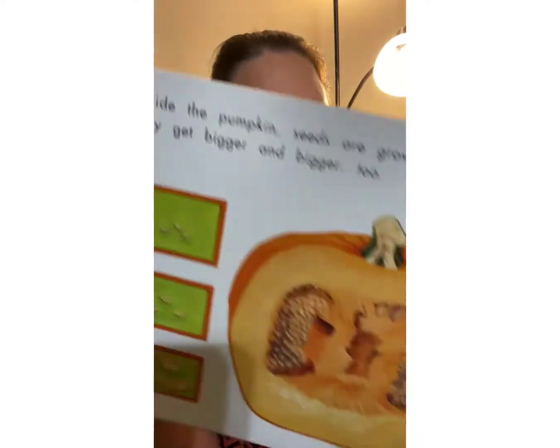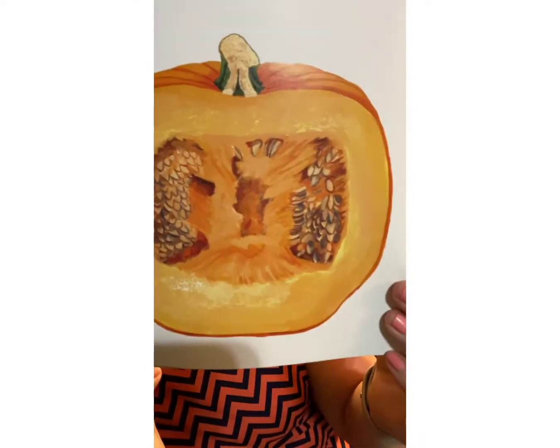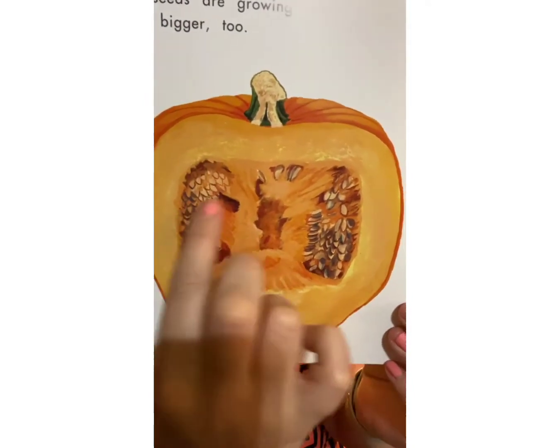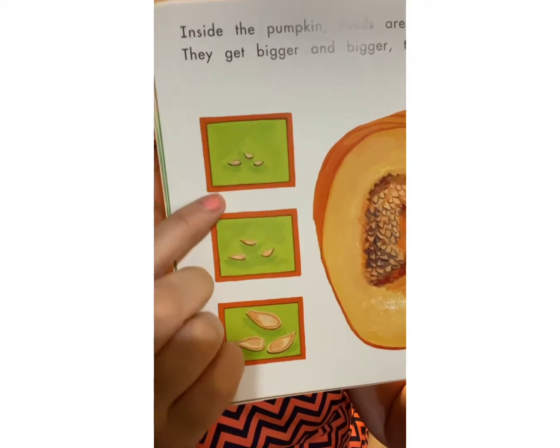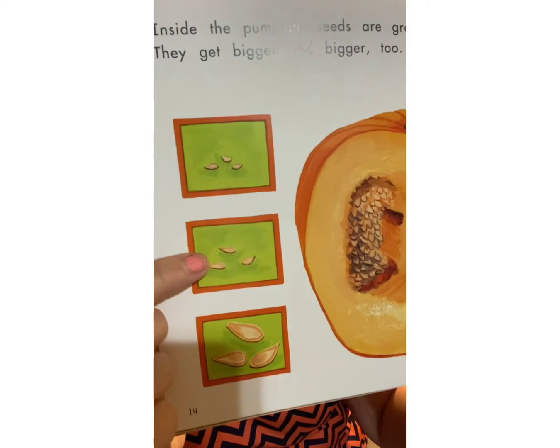Inside the pumpkin, seeds are growing and they get bigger and bigger too. Look at what the inside of the pumpkin looks like — it has all those seeds, so you can grow more pumpkins. The seeds are growing inside the pumpkin, starting out really small and getting bigger and bigger.